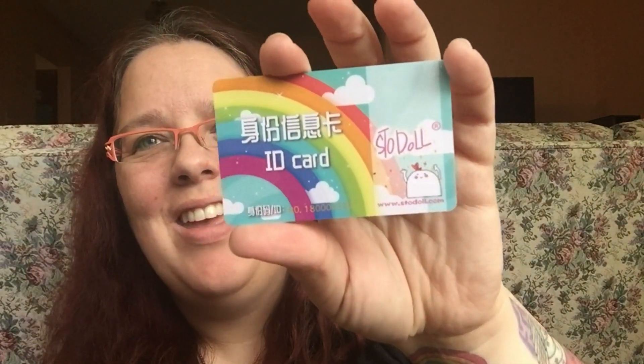There's something else in here — I'm not sure what this is or what it's for. Maybe if you want to put eyelashes on? I'm not sure — if you guys know, let me know! So here is the ID card — that's so cute.